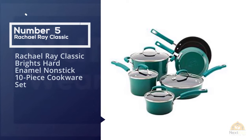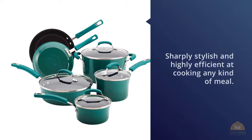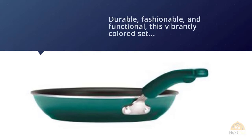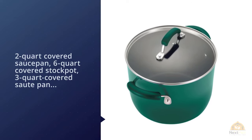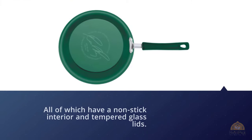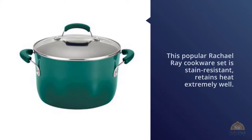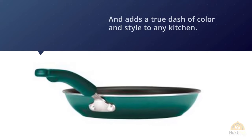Number five: the Rachel Ray Classic Brights hard enamel nonstick 10-piece cookware set. Sharply stylish and highly efficient, this set is perfect for home chefs who need a serious upgrade. Durable, fashionable, and functional, this vibrantly colored set includes a one-quart and two-quart covered saucepan, six-quart covered stock pot, three-quart covered sauté pan, an 8.5-inch skillet, and a 10-inch skillet — all with nonstick interiors and tempered glass lids. It is stain resistant, retains heat extremely well, and is available in eight different colors.